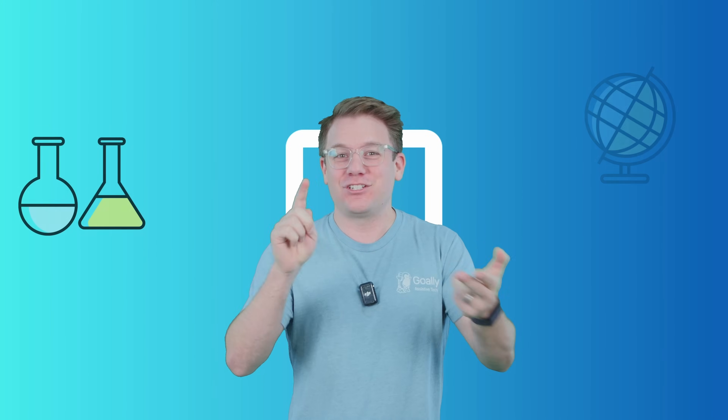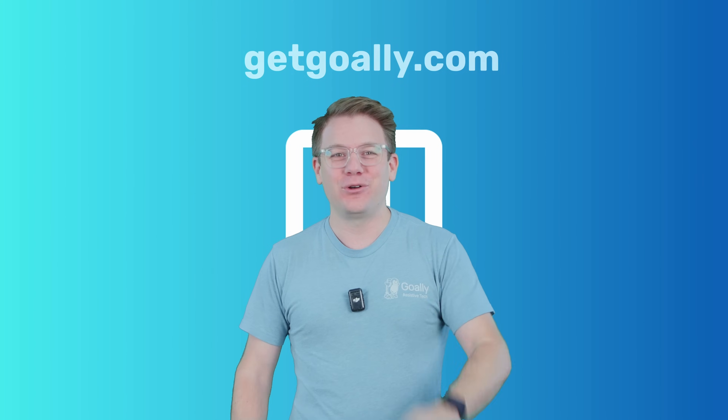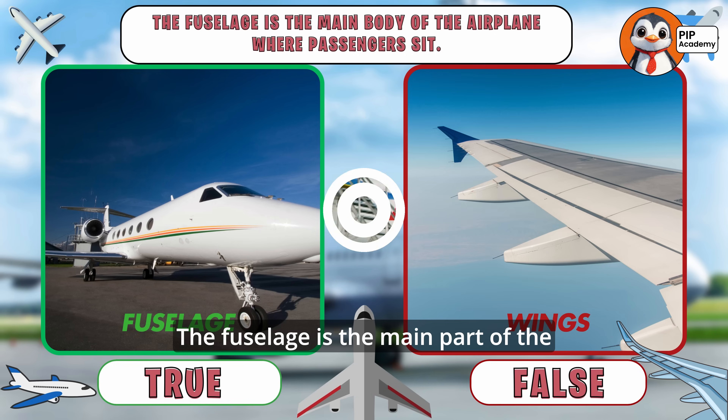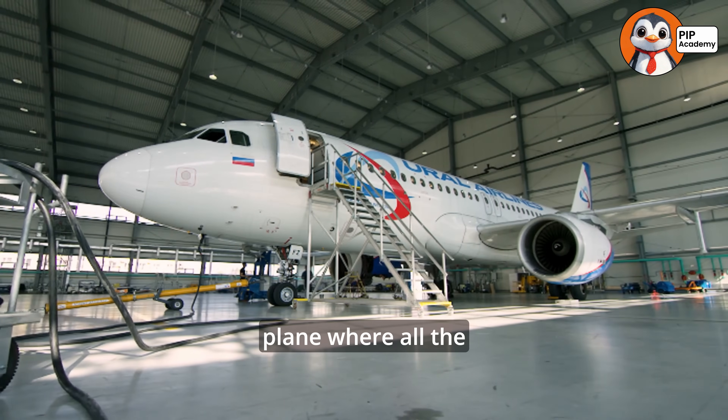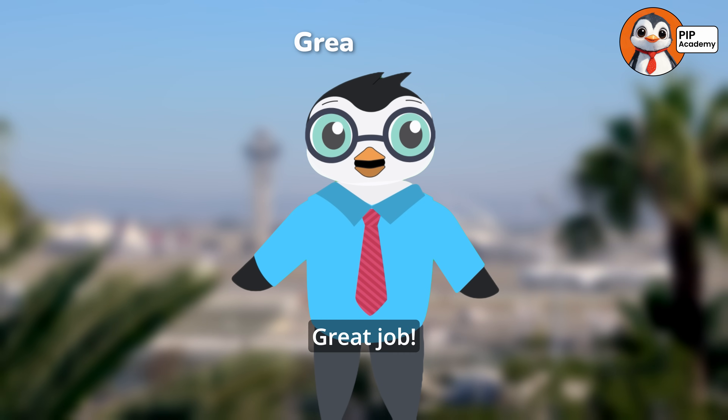You're watching Goalie's Pip Academy, where we teach about science, geography, history — everything about the whole world. If you want to watch these classes with no ads, no distractions, go to getgoalie.com. If you said true, then well done — that's right! The fuselage is the main part of the plane where all the seats, luggage, and pilots are. Great job!